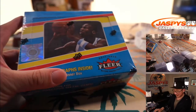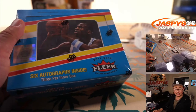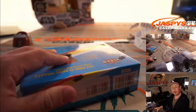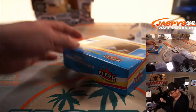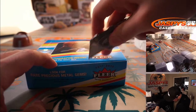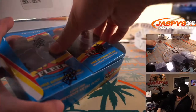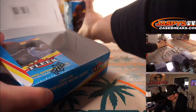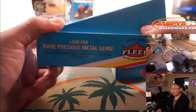Good luck everybody, I'm pretty excited about this break. The precious metal gem cards are the ones we're looking for here. Good luck.